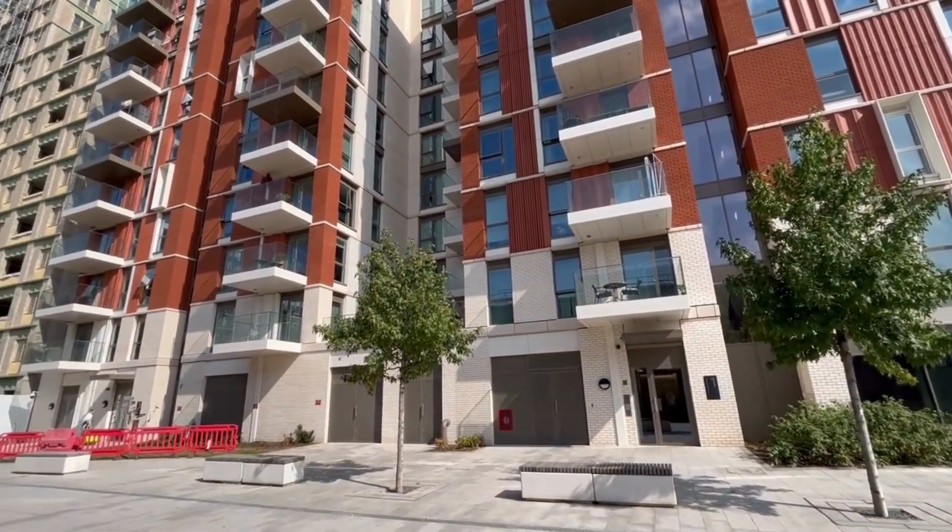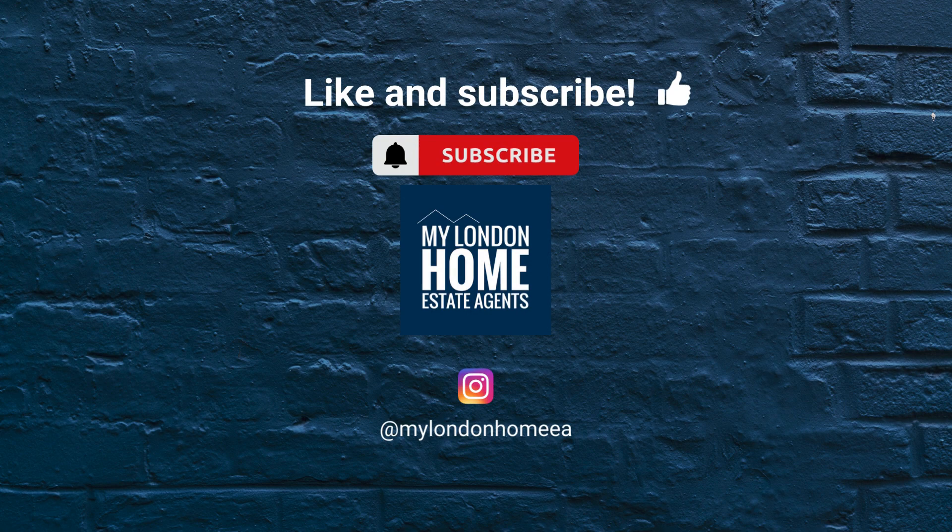Call today for more information or to book a viewing. And like and subscribe for more videos.